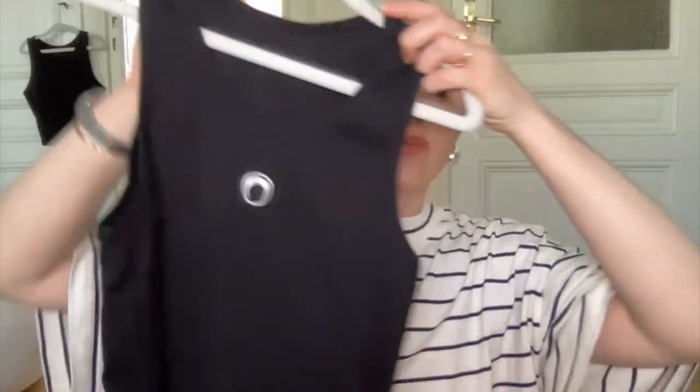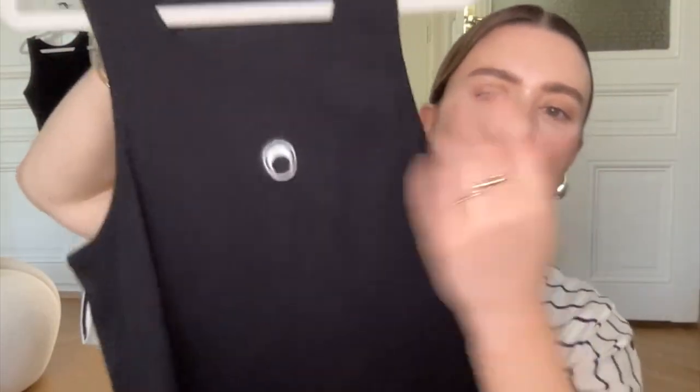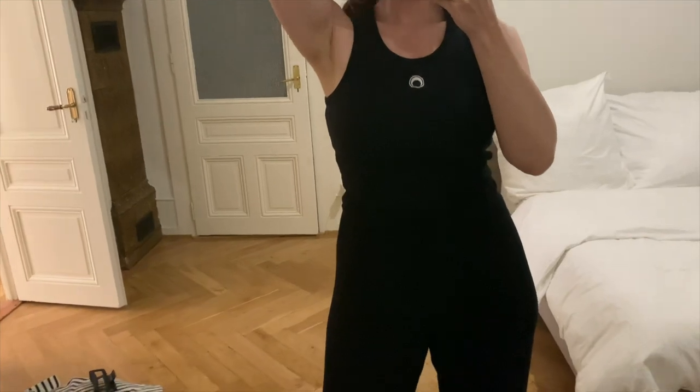Another tank top from Farfetch, also on sale — this is from Marine Serre, men's section, size medium. It's unisex. It has a little moon detail and says Marine Serre on it. The print is black on black so it's a little hard to see. It comes with a little packing bag. It's a great basic tank — really nice and thick, and I love the moon detail.